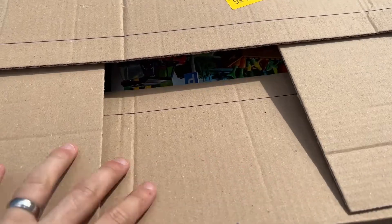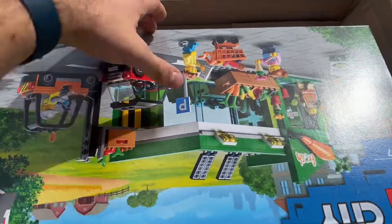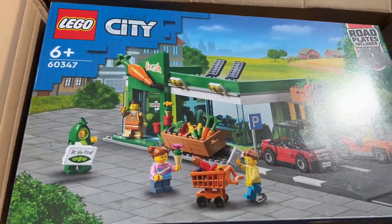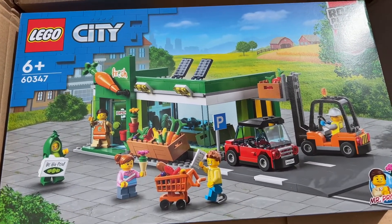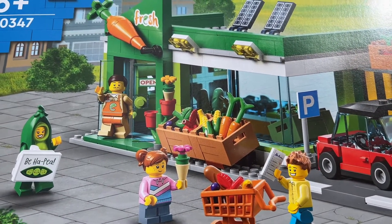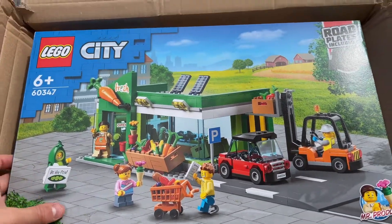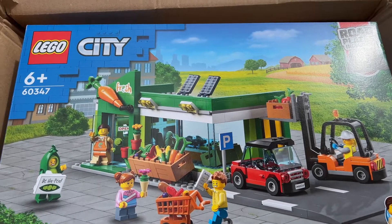The other set arrived from Amazon Germany yesterday — this is set 60347, which is the Grocery Store. It's not been out for very long and the rumor is it's supposed to retire this year. In fact, it only came out in the US this morning on August 1st. There are a few parts in here that are quite rare as well — the sweet corn part is only in two sets and they sell on their own for about £4 or £5 on Bricklink. That pea outfit is only in two sets too. So if it isn't worth anything to sell, we'll probably just end up keeping it and adding it to a city build.